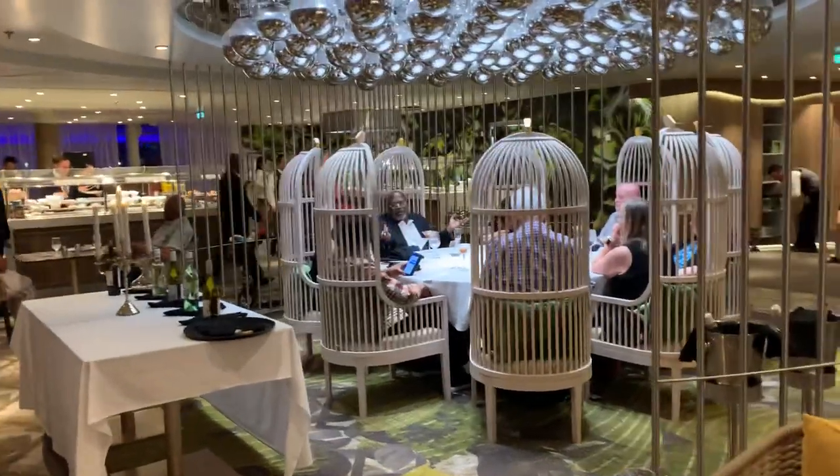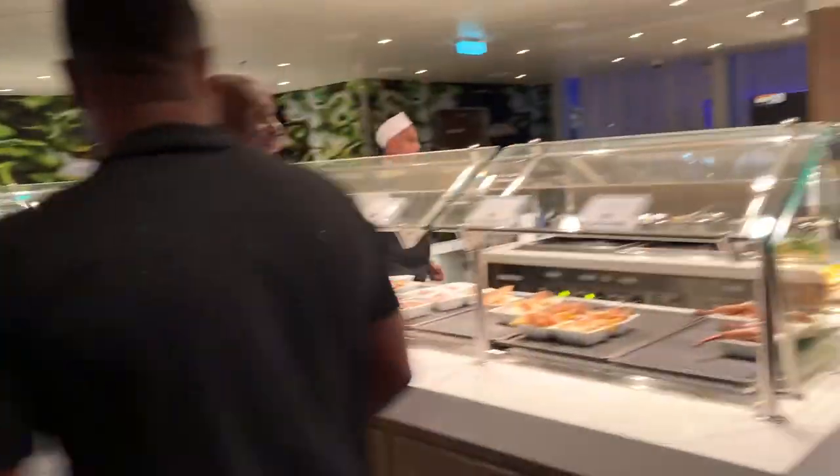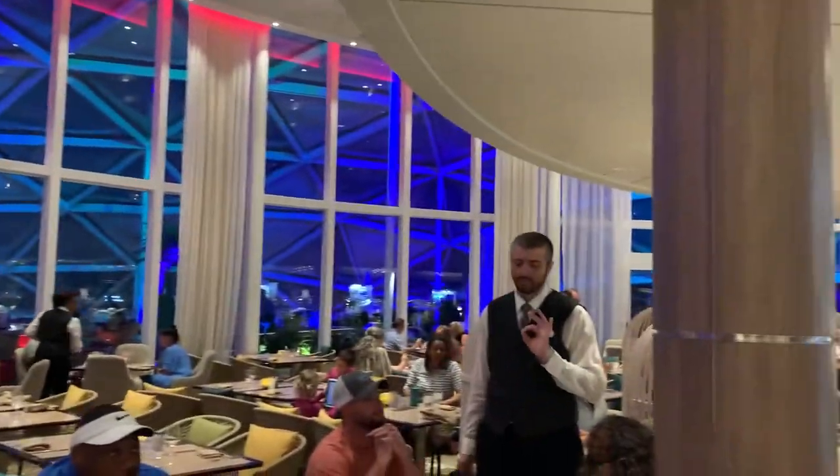We are here on the Royal Caribbean Wonder of the Seas in the Solarium Bistro. Let's check it out. I'm just going to start on this side — you can see a quick panning around of what it looks like.